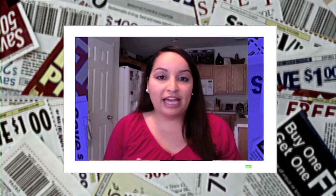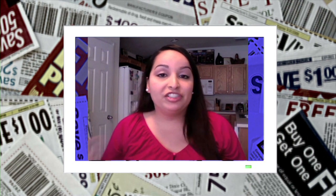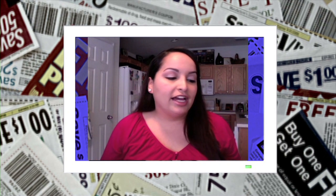I look at the weekly ad every week for my grocery store. I shop at Publix, so that ad changes midweek every week, and I try to match up the sales with my coupons.